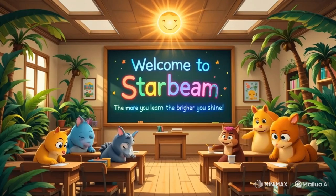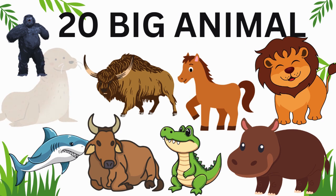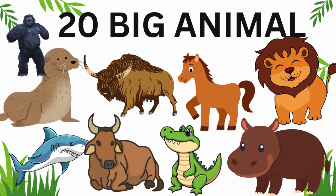Hello kids, welcome to Starbeam Kids. The more you learn, the brighter you shine. Today we will learn about 20 big animals. Let's start.